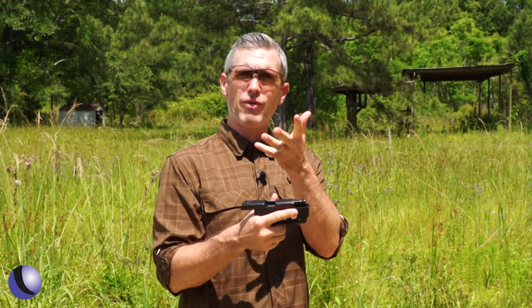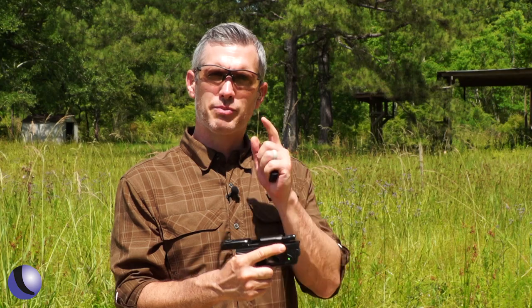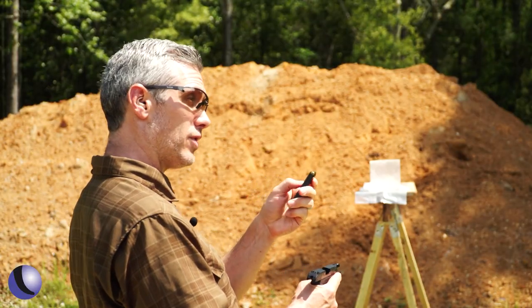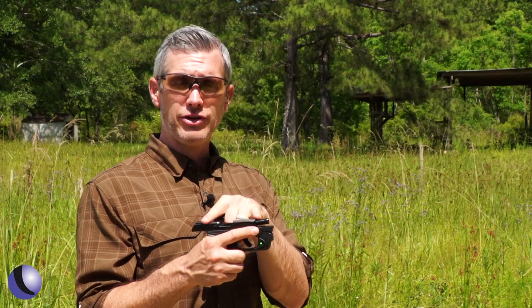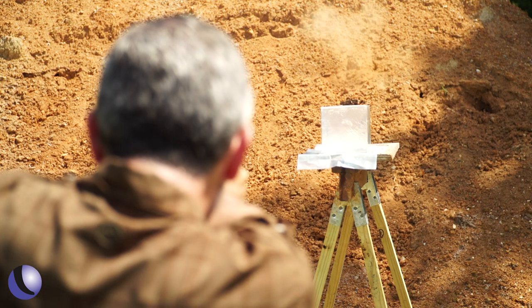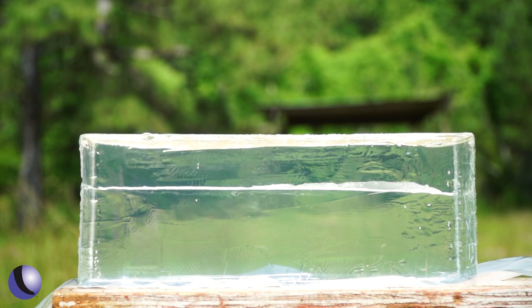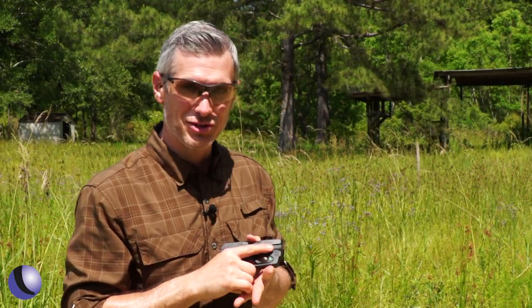It can go through lots of different things. We've tested it on the show before with different barriers and it just holds together. Now let's shoot it into gel and really show you what it can do. When it comes to ballistics, the proof is in the gel. We're going to shoot FMJs first to show you what that looks like, and then you're going to see what the Honey Badger in 380 does.